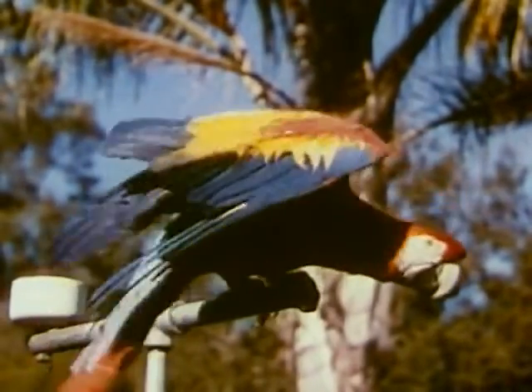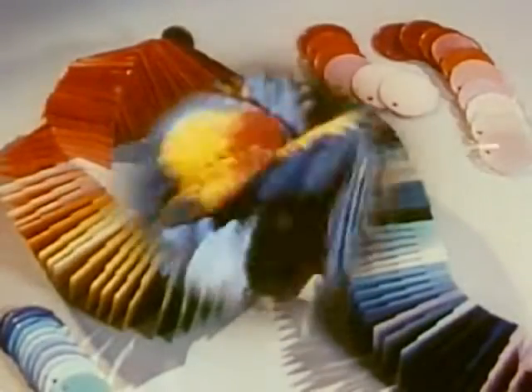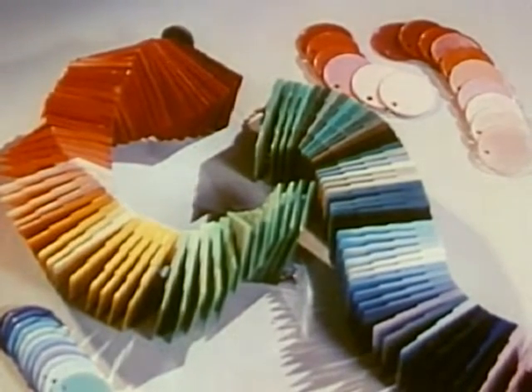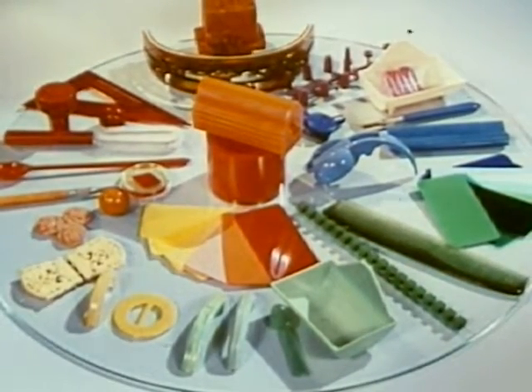Nature is lavish in her use of color. Smart manufacturers are using more and more color in their products to make them beautiful as well as useful. The new streamlined plastics present a colorful array — a great range of hues and shades — and plastic products present a challenge for reproduction that is easily met.